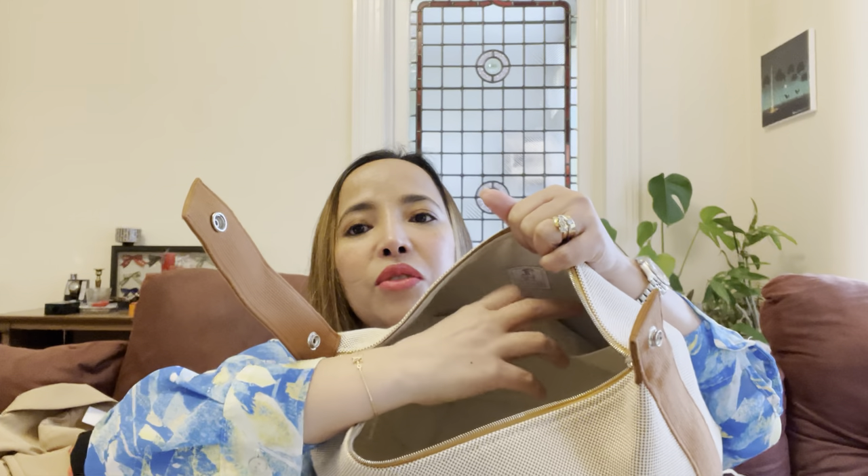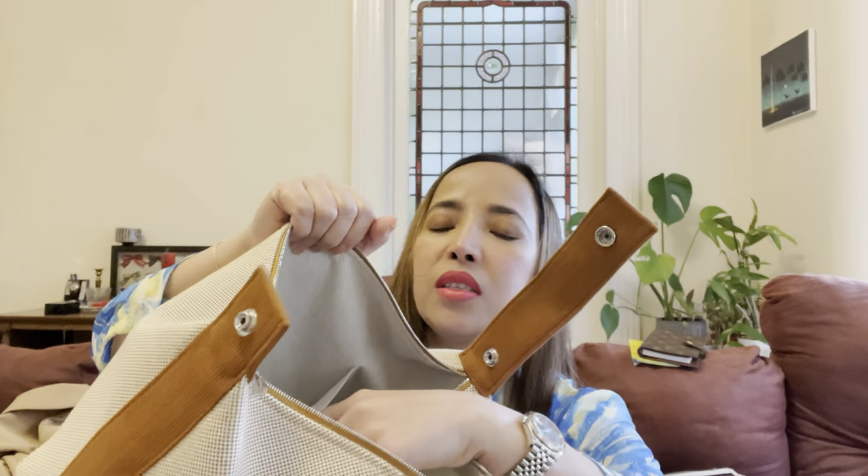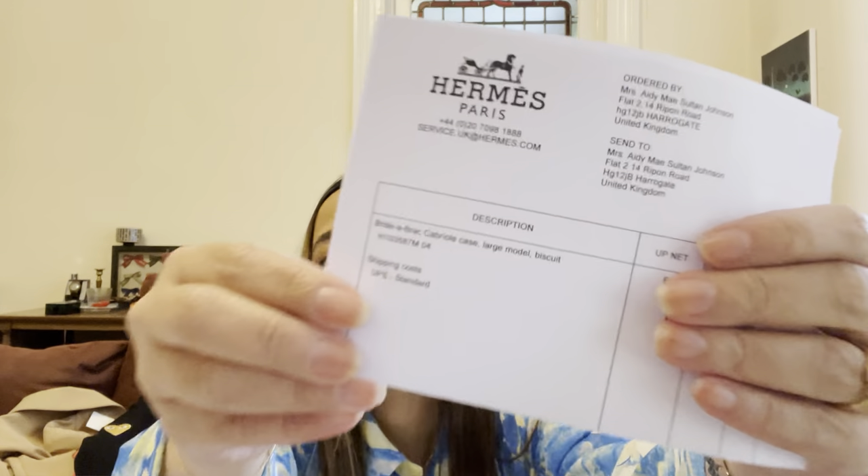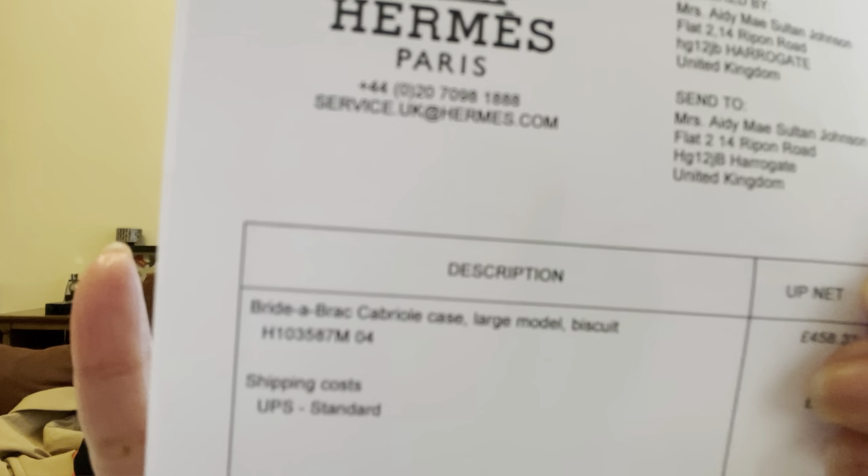Sorry — this one has two compartments inside, and on the other side as well. This is the bigger pocket, and it's different because it has the Hermès name on it. Let me check the receipt. Okay — so the name is Cabriolet Case, large model, and the color is biscuit. It's really huge, and like I said the zipper is different on this one.